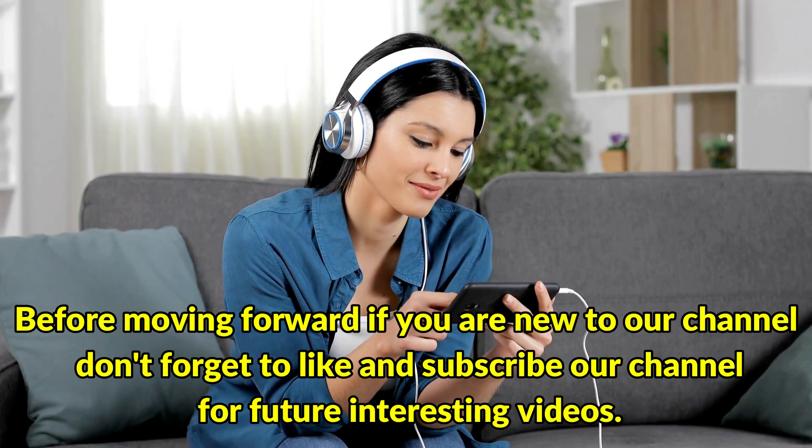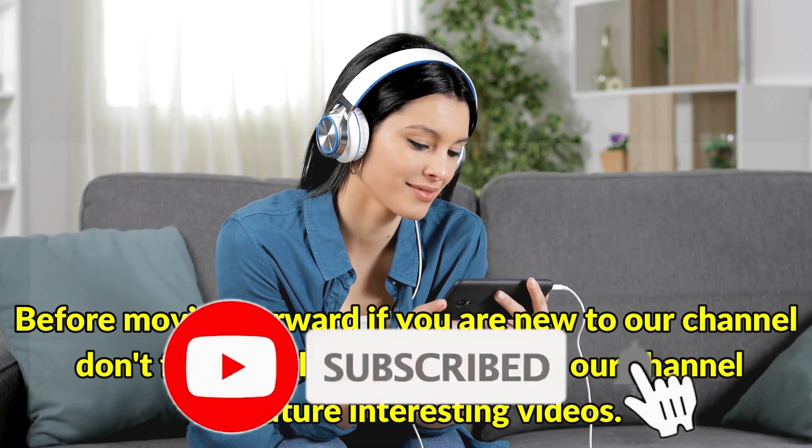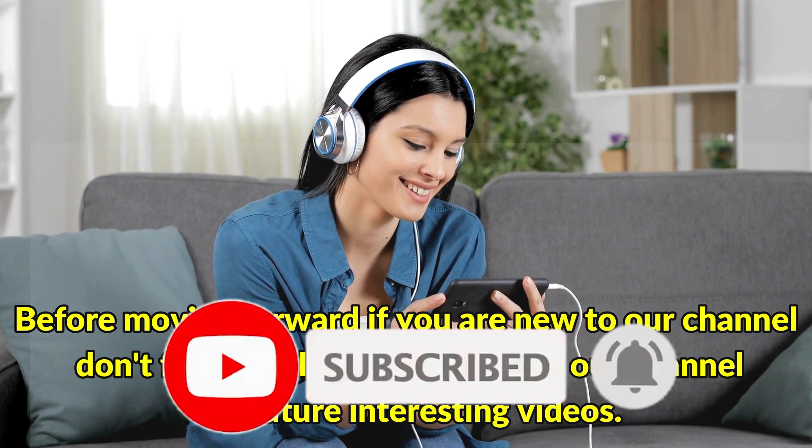Before moving forward, if you are new to our channel, don't forget to like and subscribe for future interesting videos.